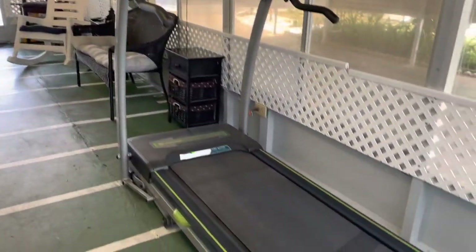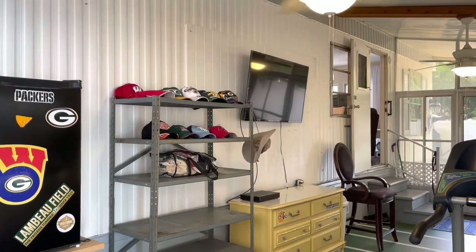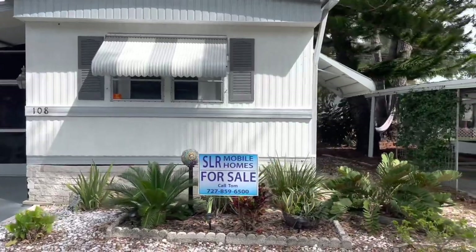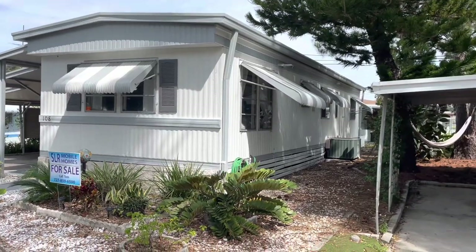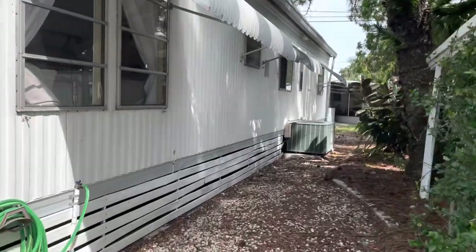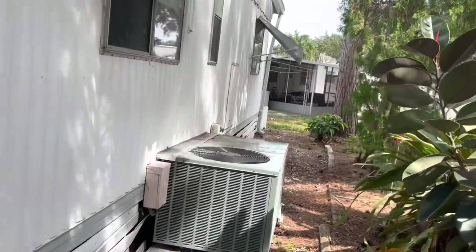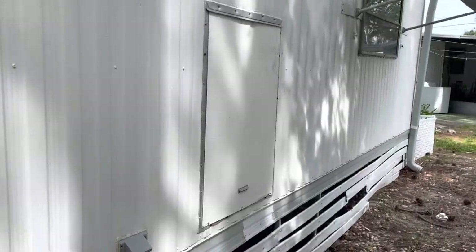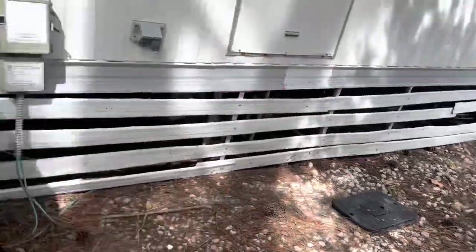This is a really cute home, folks. Let me walk around the edges. Like I was saying on the inside, this is a 1980 mobile home and it does have a roof over. Air conditioning looks in great shape.